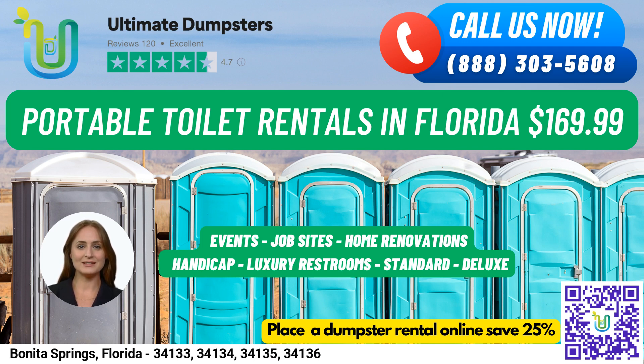We pride ourselves on providing flexible and affordable pricing, free quotes and estimates for every job and customer, and same-day delivery when orders are placed in the morning. Additionally, we can combine multiple services such as dumpster rentals, porta-potties, mobile storage units, temporary fencing, commercial weekly garbage, and more. We also offer an online portal where you can check on order statuses and make changes, and a dedicated project manager for every client.